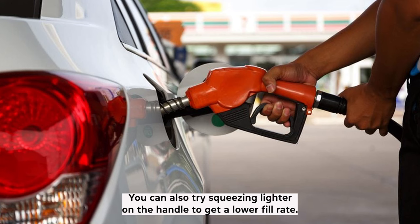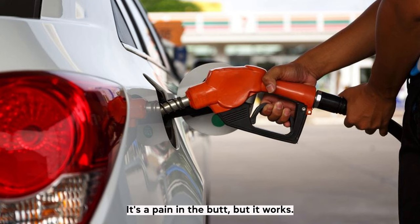You can also try squeezing lighter on the handle to get a lower fill rate. It's a pain, but it works.